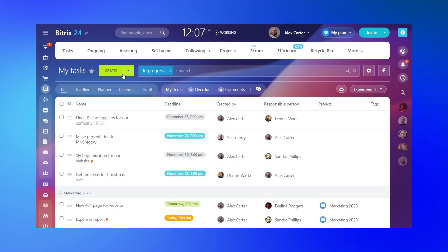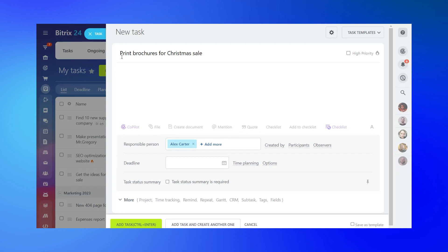Bitrix24 Co-pilot simplifies the task creation process by automatically generating accurate task descriptions and breaking them down into manageable steps.